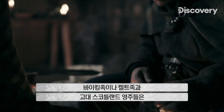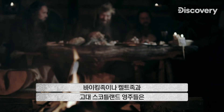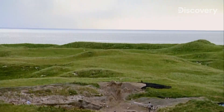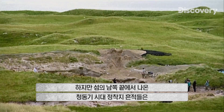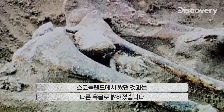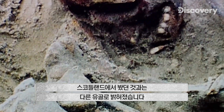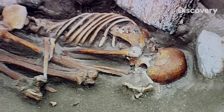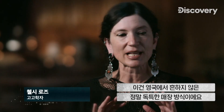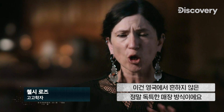Vikings, Celts, and ancient Scottish lords have all left a mark in the archaeological landscape. But excavations of a Bronze Age settlement at the south end of the island reveal human remains unlike anything seen in Scotland before. These bodies appear to be mummified — this type of burial isn't just unusual for Britain, it's totally unique.